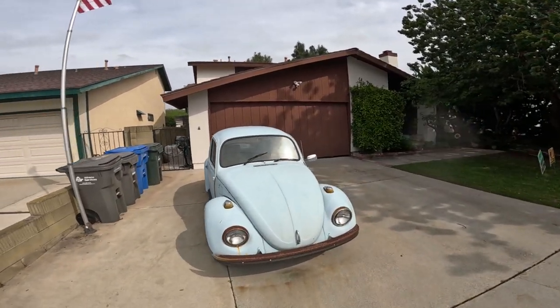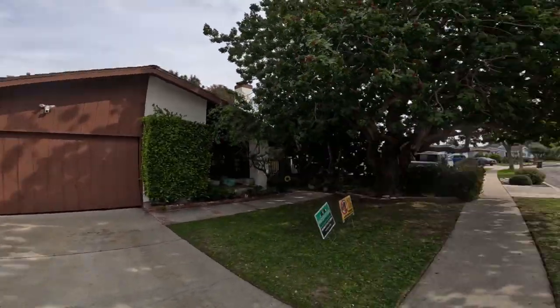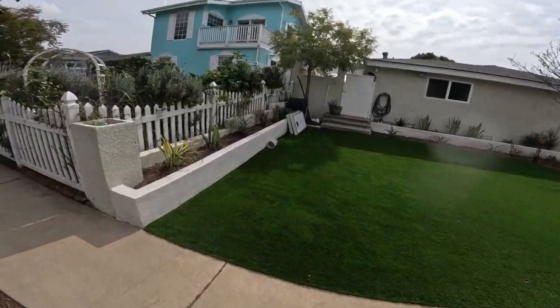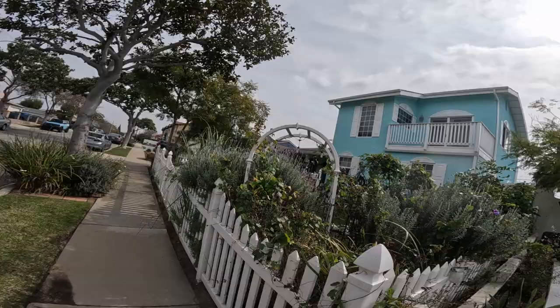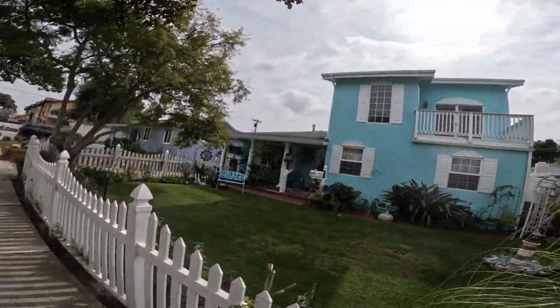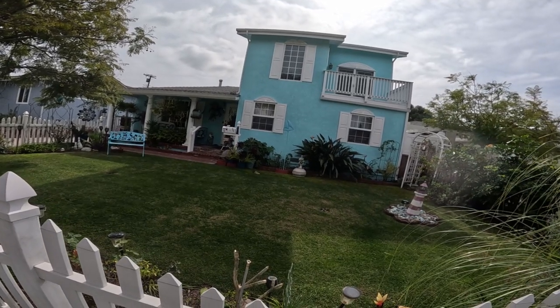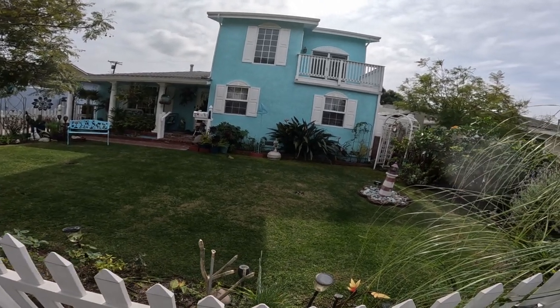We've seen several of those already. It's fake but still looks nice — yeah, it's an aqua, very beach color. Aqua beachy theme — the captain on a ship, a lighthouse.